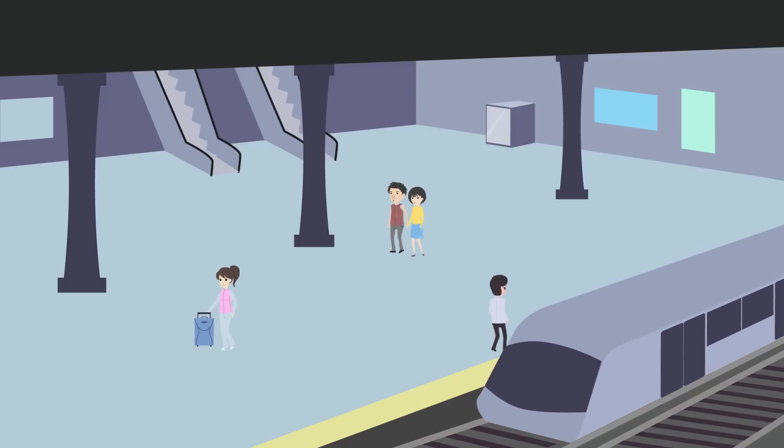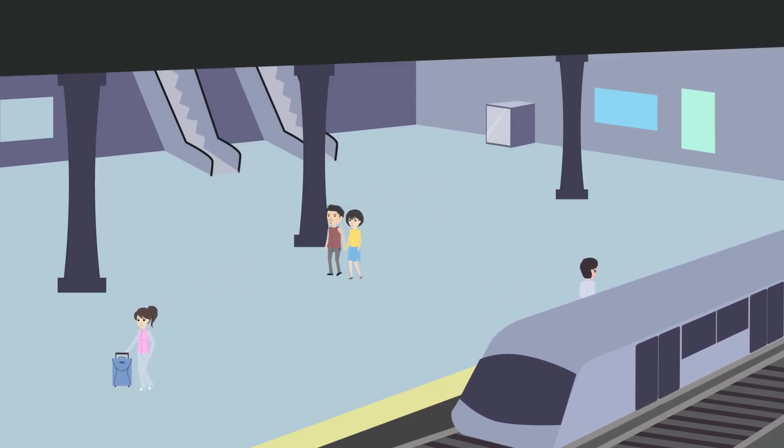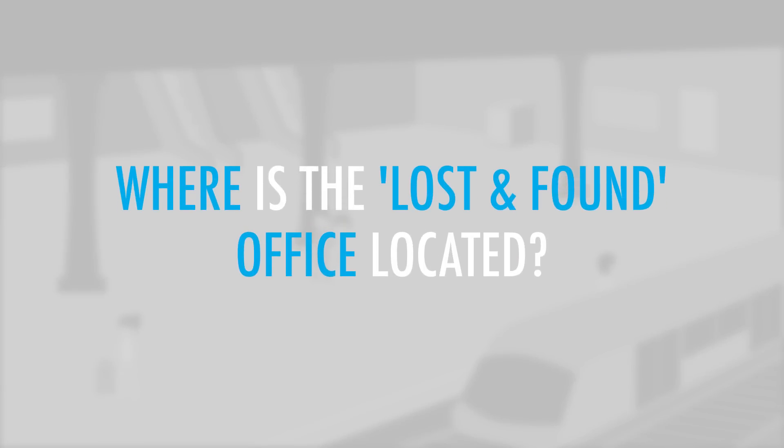You've lost your wallet at a train station. Hoping to get your wallet back, you go to look at a map of the entire train station. Where is the lost and found office located?